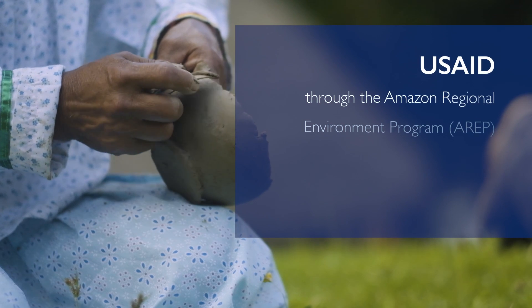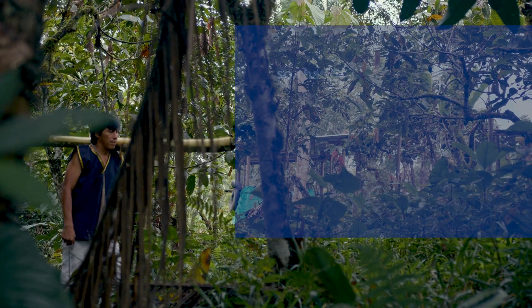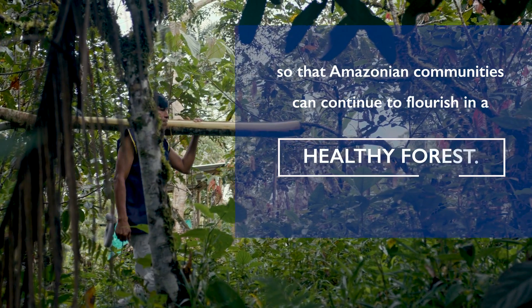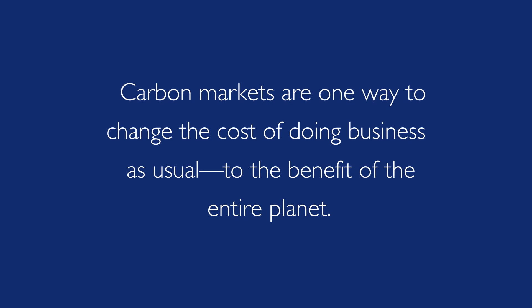USAID, through the Amazon Regional Environment Program, supports the development of environmentally friendly economic opportunities, so that Amazonian communities can continue to flourish in a healthy forest. Carbon markets are one way to change the cost of doing business as usual, to the benefit of the entire planet.